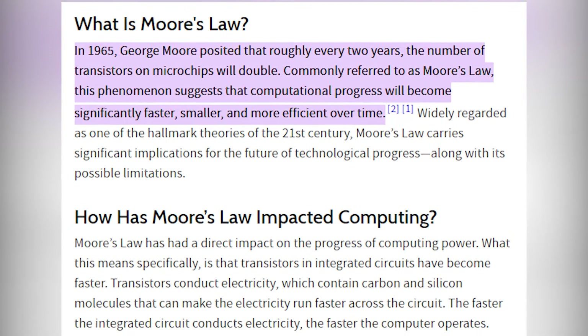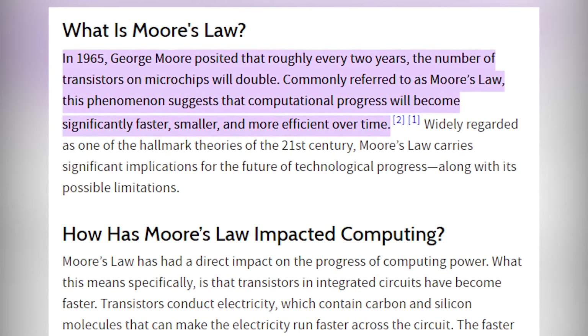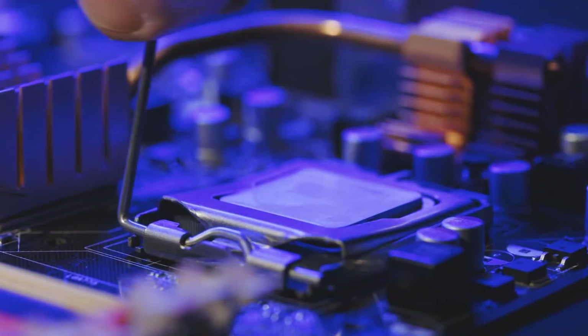Moore's Law says that the way computer chips are made will improve at a steady rate, letting the number of transistors double every two years. This prediction from a decade ago appears to be still largely accurate based on the overwhelming capability of the technology we use every day.